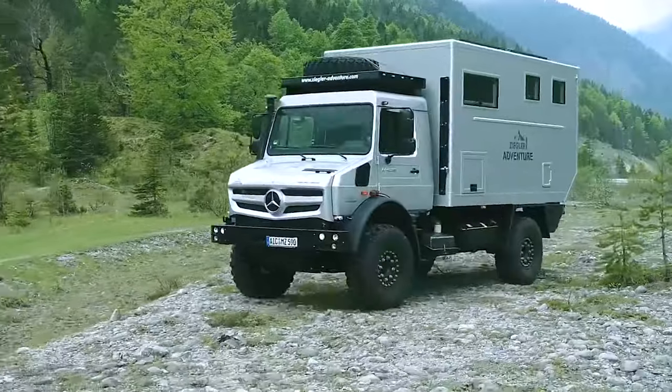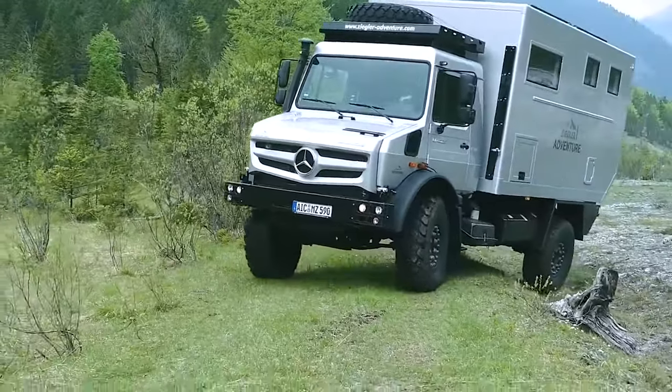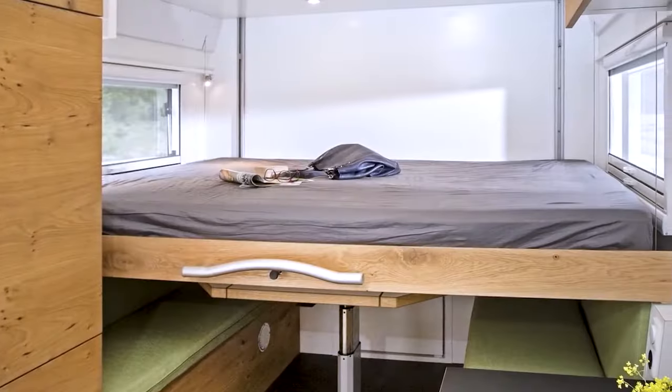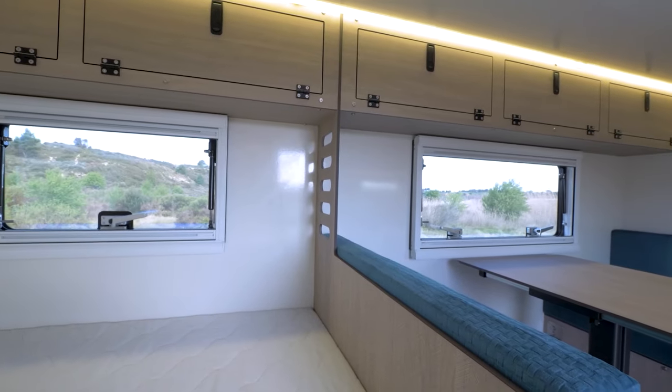An impressive feature of the Unimog is its 5.2-liter, four-cylinder diesel engine, which delivers 231 horsepower and a maximum of 900 newton-meters of torque. It features a drop-down bed that is over the top of the dinette and can be easily lifted, saving space.